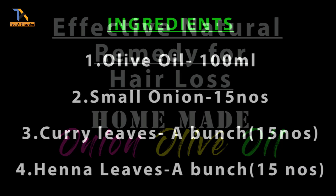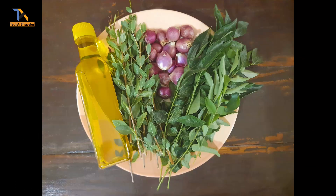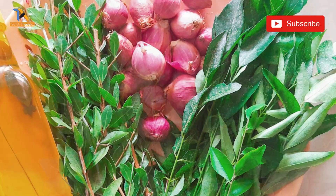Olive oil is a very good source of antioxidants, which is best to promote scalp health and will also help hair growth. Small red onion is rich in sulfur concentration, which is part of our basic hair structure, so onion is used to cure baldness and grow hair thicker.